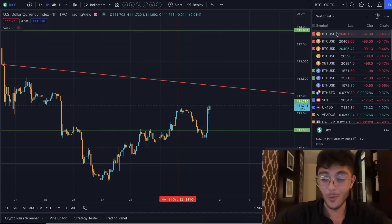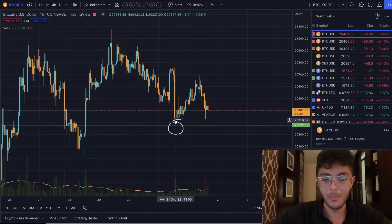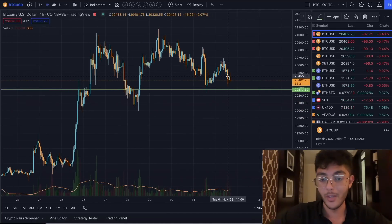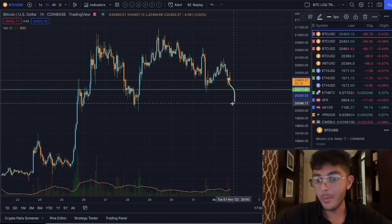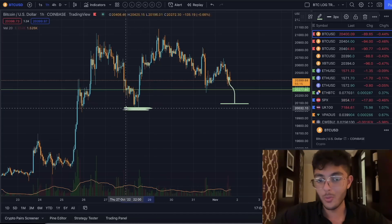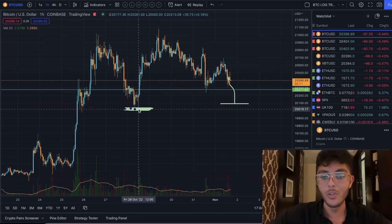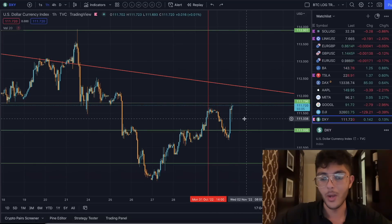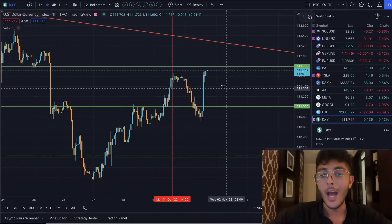Generally, if the dollar is going up, Bitcoin is generally going to go down. But Bitcoin has actually gained a little bit of strength against the dollar in today's trading session. The reason I'm getting really pumped up and excited about this is because that does mean now, if the dollar is going to keep moving up, Bitcoin basically has a little bit more room to drop down without actually losing our prior low.